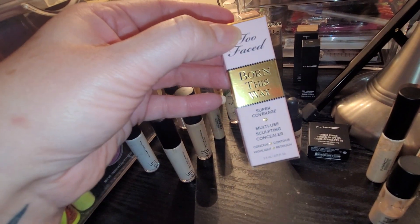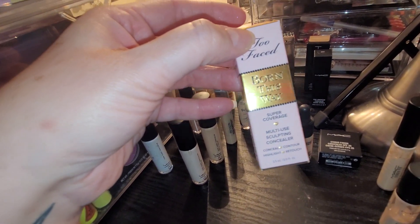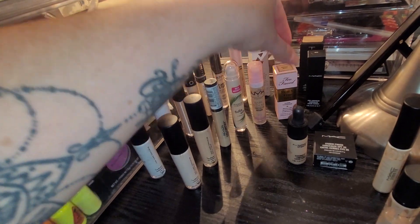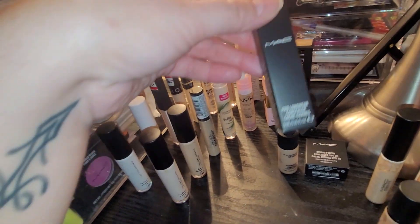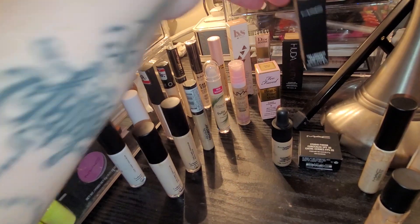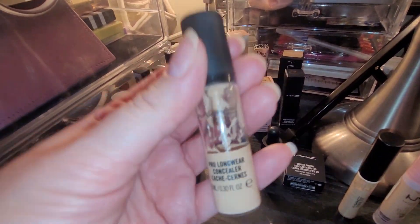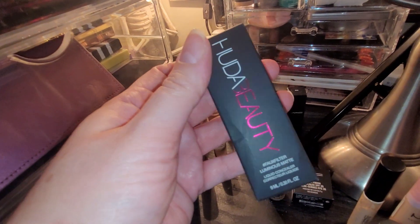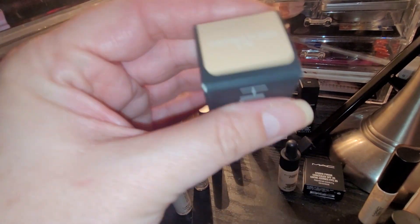I also have a Too Faced Born This Way Super Coverage Multi-Use Sculpting Concealer — I love a sculpting concealer. This is in Natural Beige and it's unopened because it's brand new. You'll see this one is unopened, this one is unopened, this one also I just replaced. The NC25 in the Pro Longwear — same as this one here — is so, so good. I also just got this at the Sephora sale: it's the Huda Beauty Full Filter Luminous Matte in Coconut Flakes 2.7N. I don't totally understand Luminous Matte but whatever.